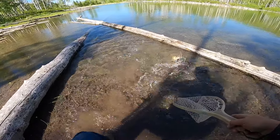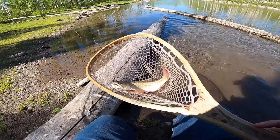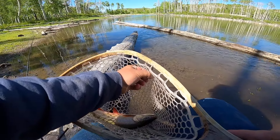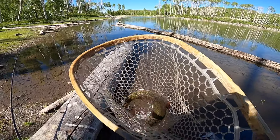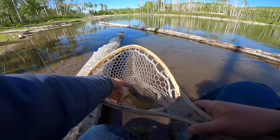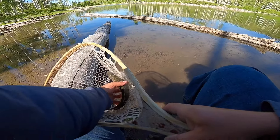First one of the day — that is not a bad one, check it out. That is not a bad brookie, good way to start on the black and yellow jig. That is not a bad size fish for this pond either. Thanks for biting! Hopefully that's the first one of many.